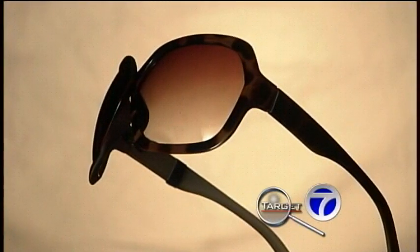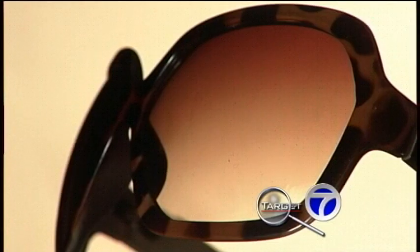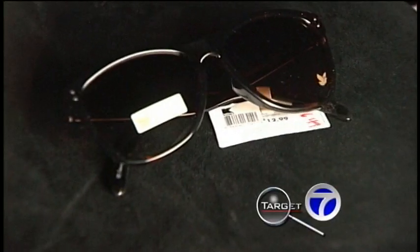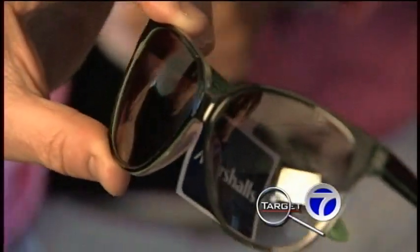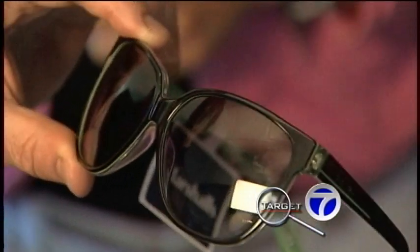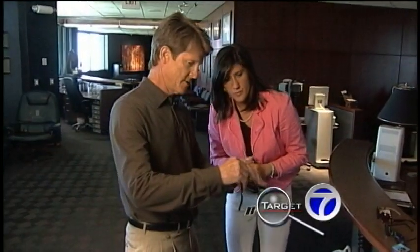But the thrifty need not worry. We found an $18 pair from CVS that blocks 100% UVA and UVB rays, and the same with this $6 pair on sale from Kmart — an even better deal. But this pair, which could run you nearly $100 retail, didn't even have a label. From a UV protection standpoint, they're probably not the way to go.